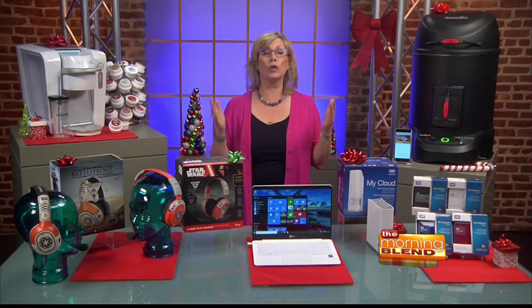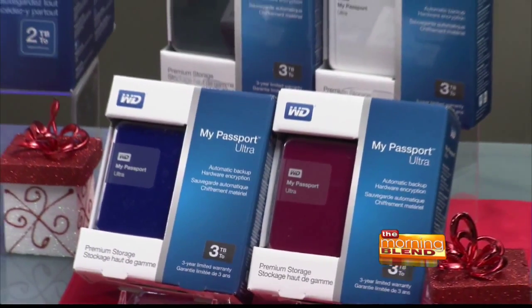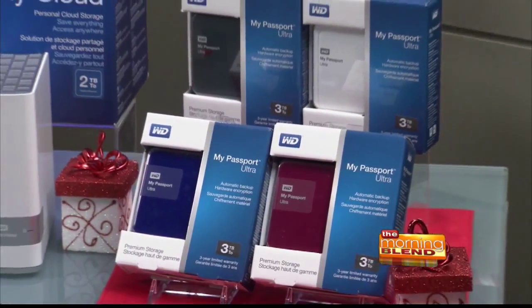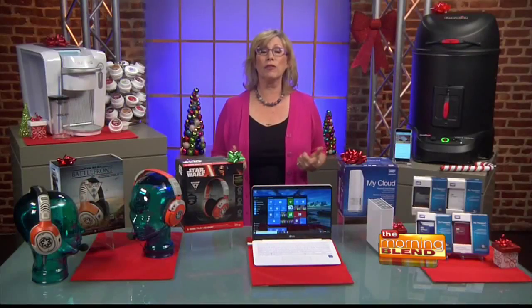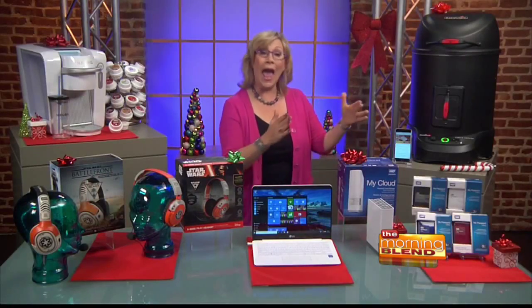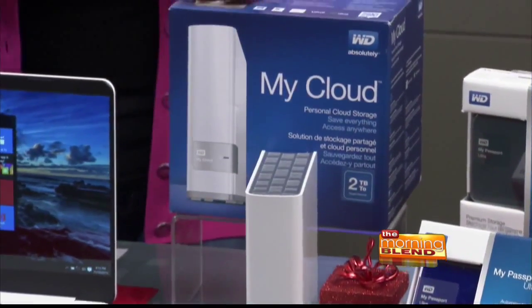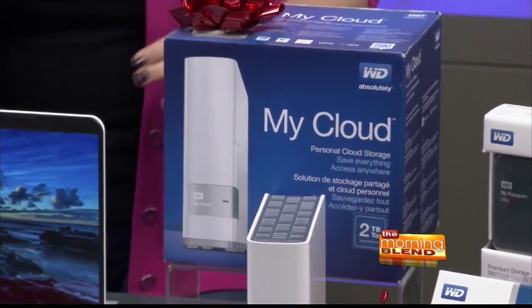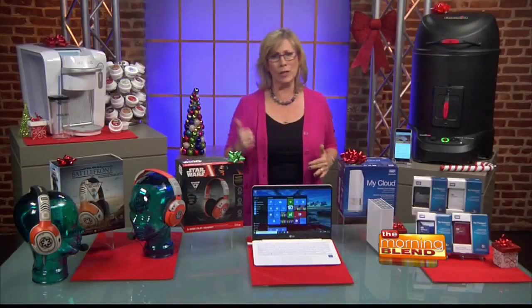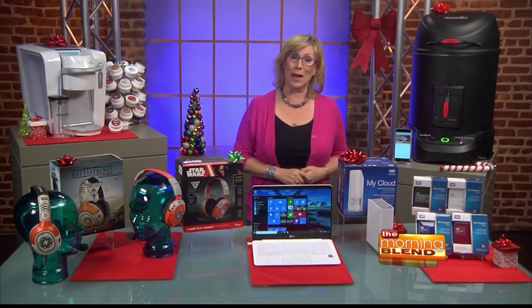How do you keep all your data and files backed up and safe? Western Digital has some great options. The My Passport Ultra is perfect for portable, on-the-go data backup, and it comes in storage capacities up to three terabytes. The My Cloud is a personal cloud storage solution that lets you safely access your files from everywhere. You can also sync your smartphone pictures to your My Cloud using the mobile app.